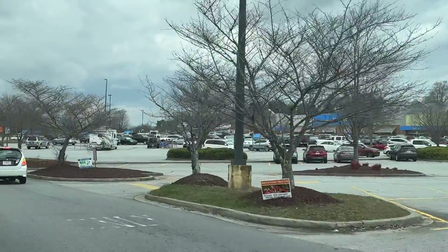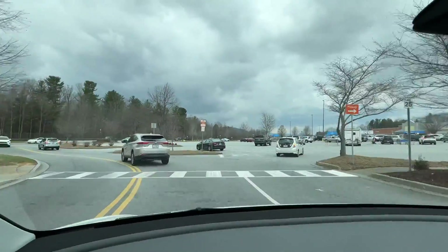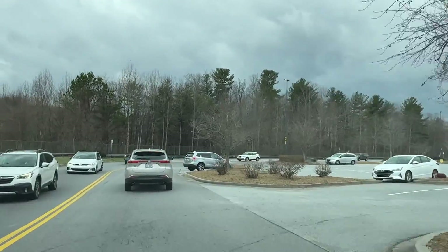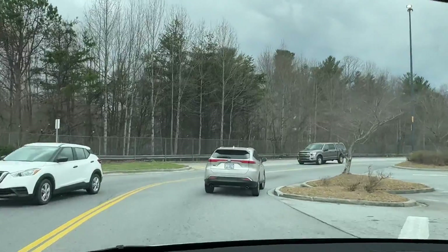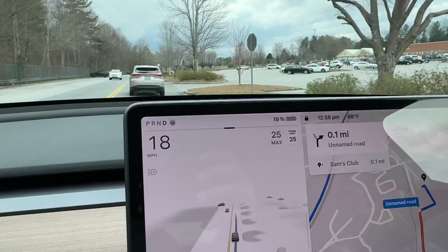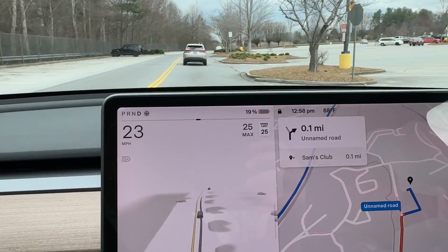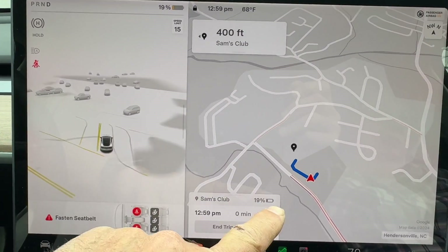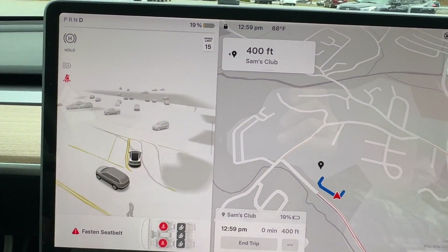We're in the Walmart shopping parking lot — Sam's Club is located way in the back here in Hendersonville. Got a little shopping to do at Walmart too, so it's okay. Still predicted to arrive at 19. We're at 19 now. As predicted, 19 and 19. All right, we're headed into Sam's Club.